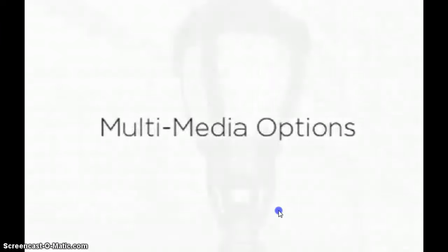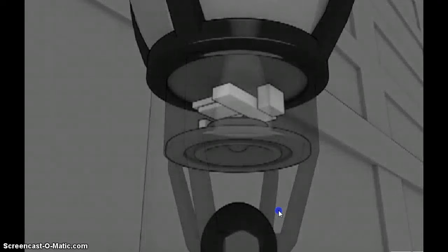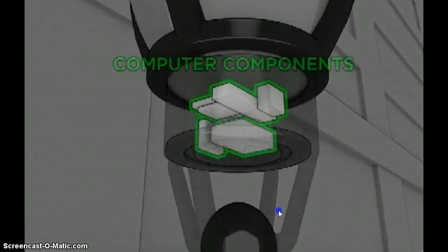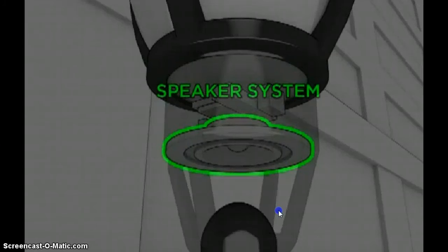The IntelliStreet processors store and analyze data, soundtracks, announcements, commercials, and even video files. IntelliStreet's luminaires achieve a breakthrough in urban media design by integrating a patented full-range speaker system, one of many firsts for IntelliStreet.